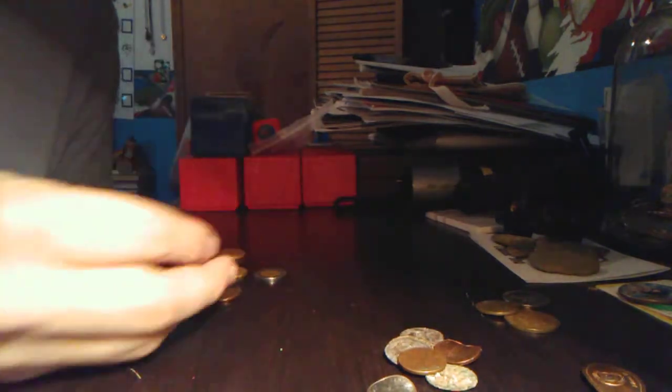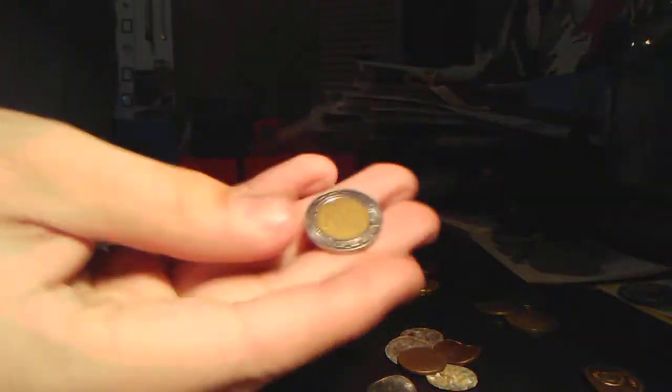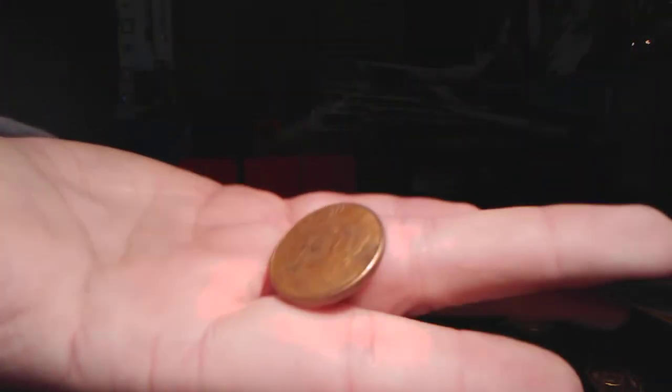We got a couple of 50 centavos from Mexico — that's pretty neat. Also a one peso from Mexico, and 25 centavos from Brazil. That's neat; I don't have a lot of Brazilian currency.